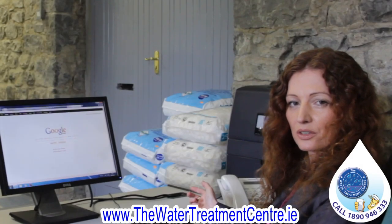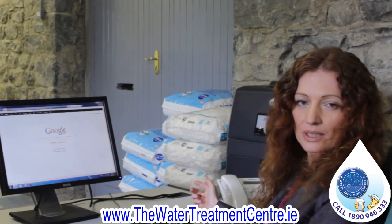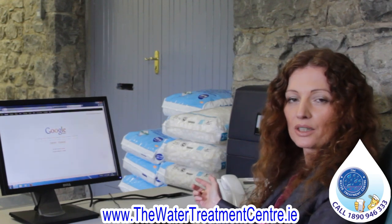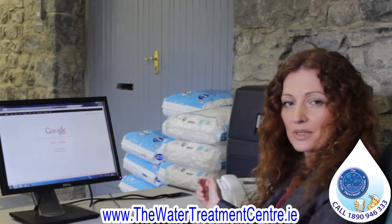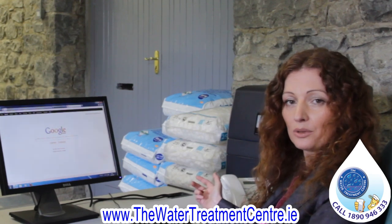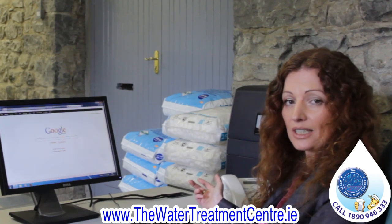Water softeners have been around for over 80 years now, and many independent studies have been completed worldwide, proving consistently every time that water softeners do save money. What we'd like to do is take a few moments to bring you to our website where we've actually developed a savings calculator which will show you exactly how a water softener saves money and how much money it can actually save.